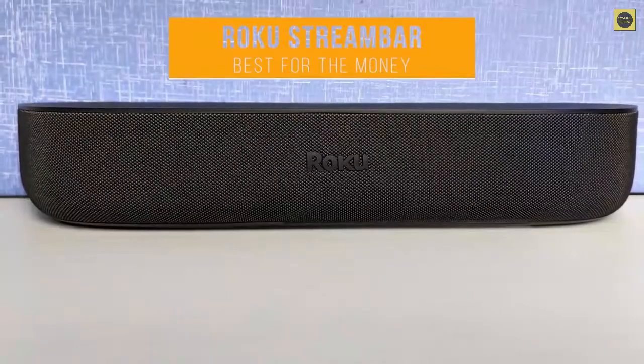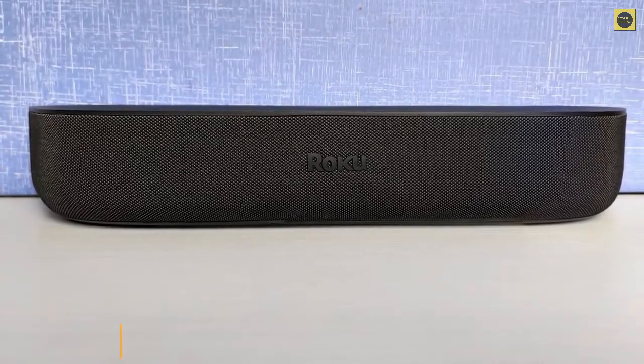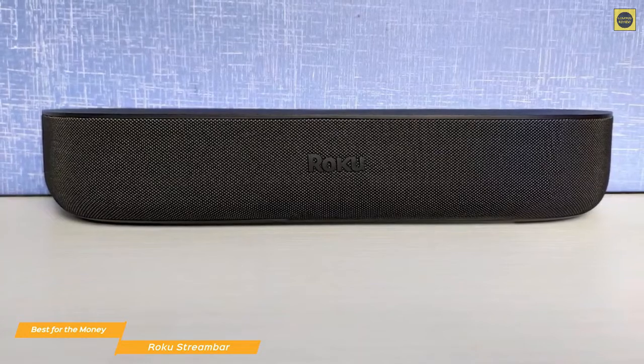Up first, we have the Roku Stream Bar, our choice for the best cheap soundbar for the money. The Roku Stream Bar is not only a pretty good budget soundbar, but it packs additional value with Roku's 4K HDR Media Streamer built in. Plus, you also have the option to expand down the road by adding Roku's wireless subwoofer.